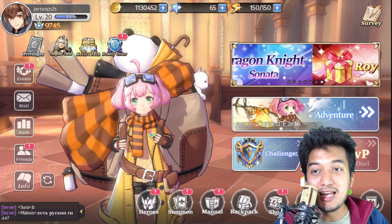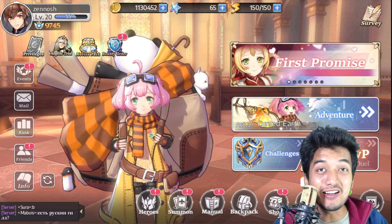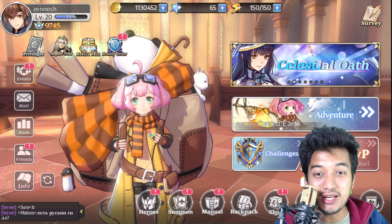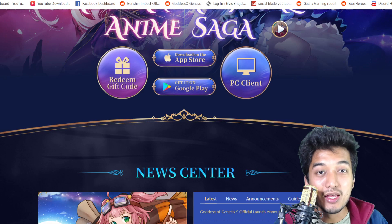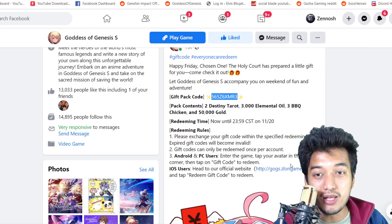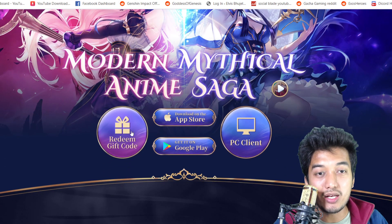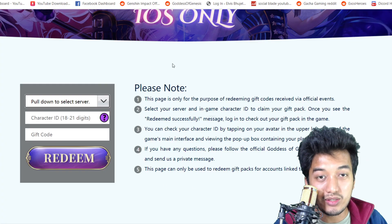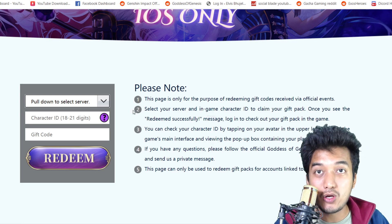So what you gotta do is go into a website in order to claim these coupon codes. I'm going to provide the link to you. You gotta go into the official web page — there is a link provided. With this link you will be able to go into the website where there is a redeem gift code section, and you will be forwarded into that space to claim your gift code.